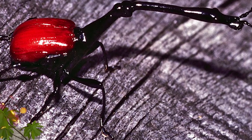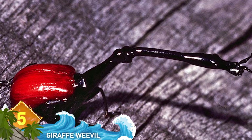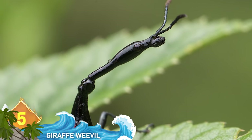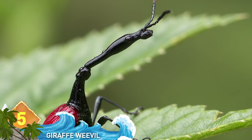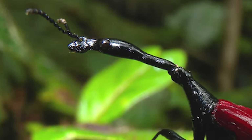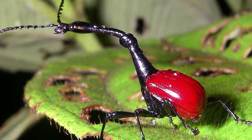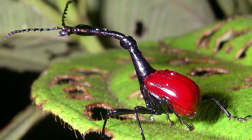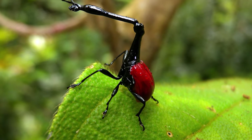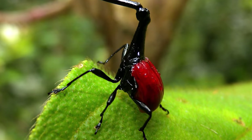#5: Giraffe Weevil. Interesting looking, to say the least — it would make for a great new alien species in the movies. Native to Madagascar, the giraffe weevil's name stems from its long neck, which is often up to three times longer in the males. They use that elongated neck to fight other males over the right to mate with females. They're one of the longer weevil species, growing to approximately 2.5 centimeters, and are further distinguished by bright red wing covers. You won't forget that look any time soon.